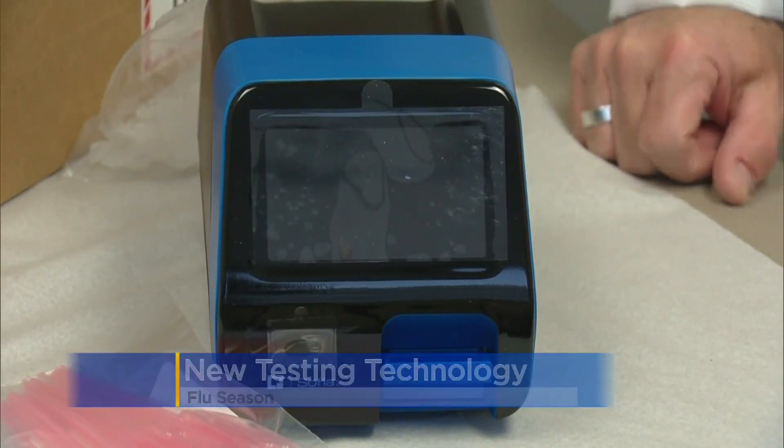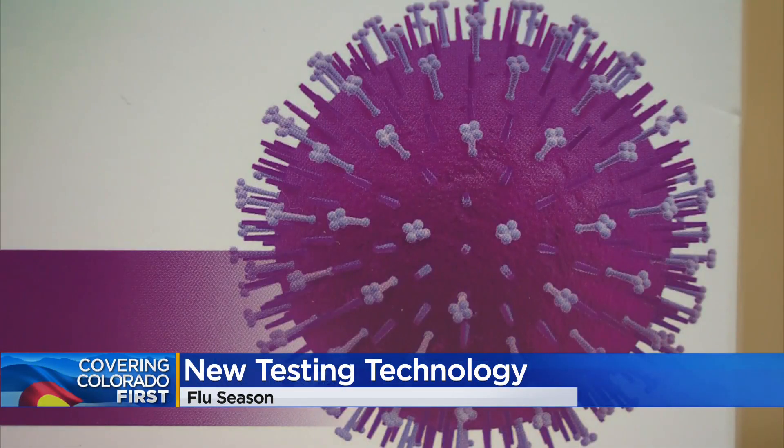As doctor offices gear up for flu season, they are preparing for the same problem they've seen since the start of the pandemic. The symptoms between the flu and COVID are nearly identical. But now doctors will have a new test to determine how to best treat those patients. Jeff Todd has more on this new test tonight.